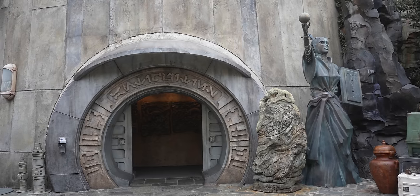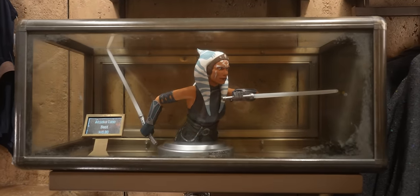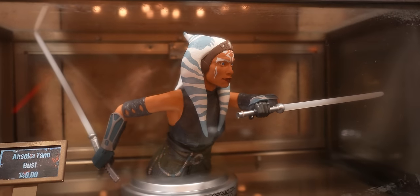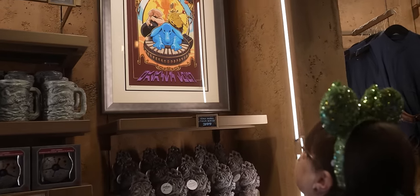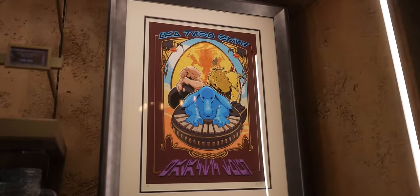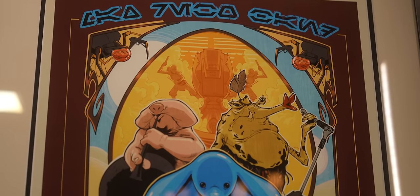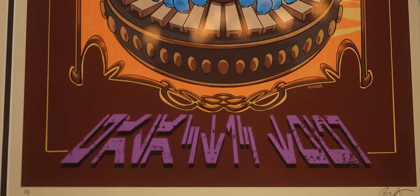We decided to go into Doc Ondar's Den of Antiquities to see if there's anything new, and there actually was. There's an Ahsoka bust — it's pretty big, like a foot and a half to two feet long, with her two lightsabers, and it's the live-action Ahsoka. They also have a tour poster for the Max Rebo Band. I'm not gonna lie, I kind of want that — it's limited edition though, so it's $400. But it is autographed by the artist and numbered. I love that Max Rebo is finally getting the respect he deserves in Batuu.